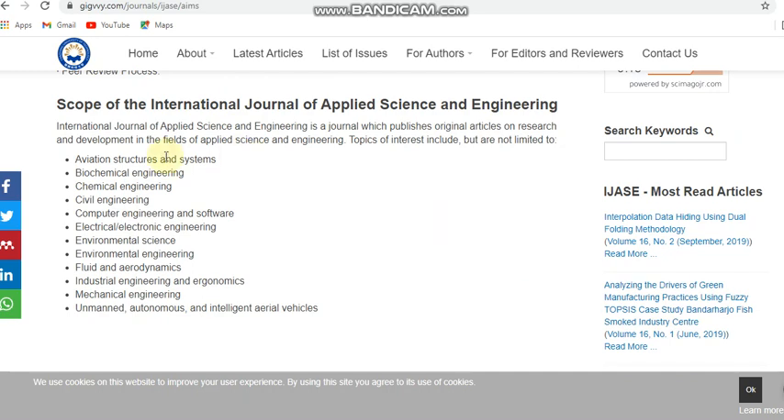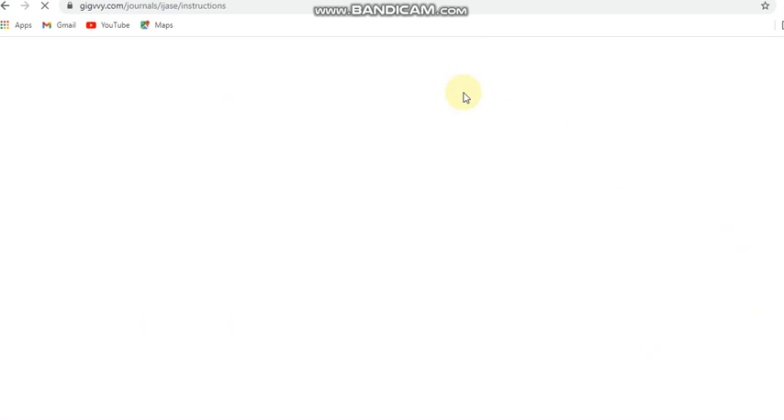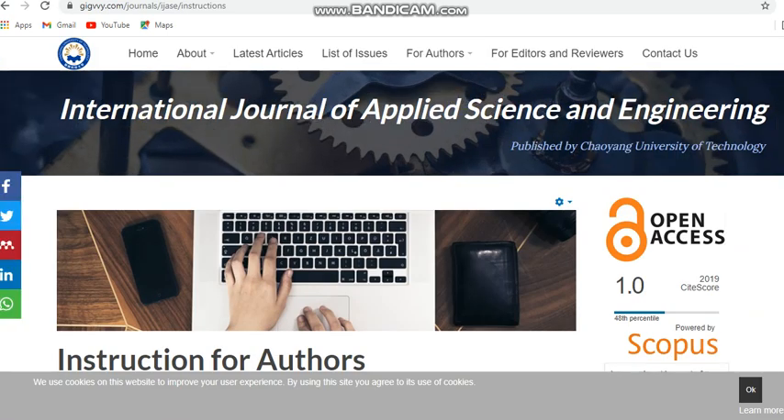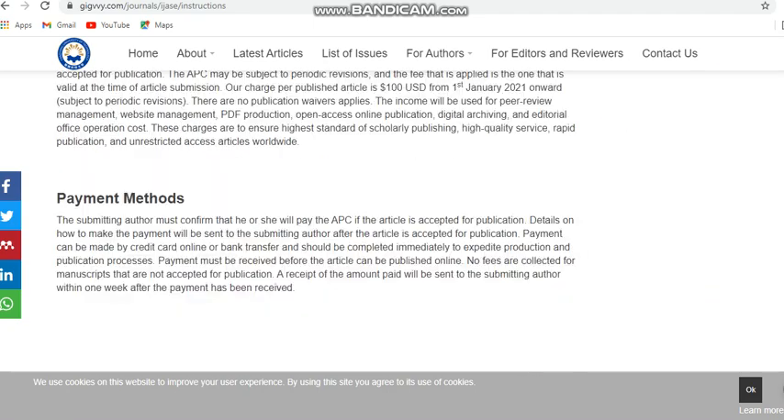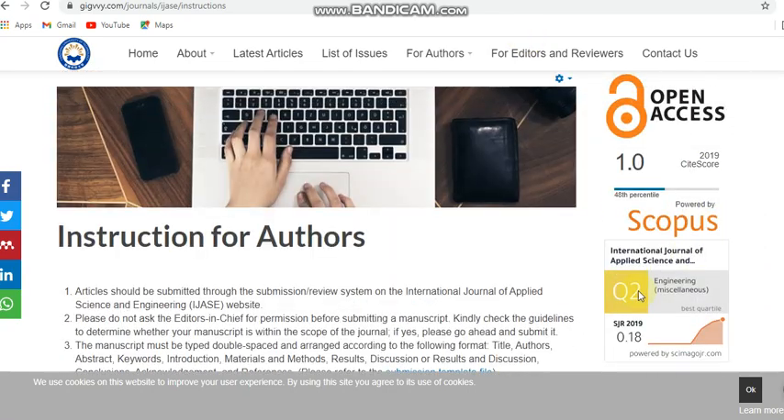You can see the subjects this journal covers — mostly all areas of engineering: biochemical, chemical, computer engineering, electrical and electronics, environmental science, environmental engineering, fluid and aerodynamics, industrial, mechanical, and also intelligence and aerial vehicles. This is a paid but less paid journal — it costs 100 USD. It is a Scopus Q2 journal.